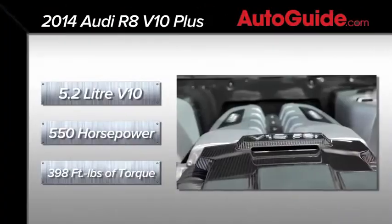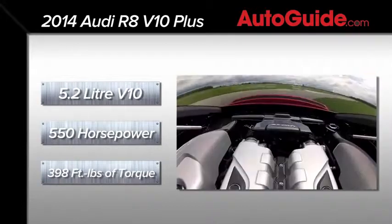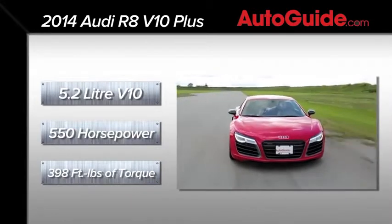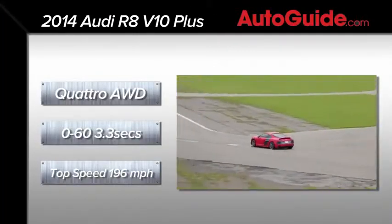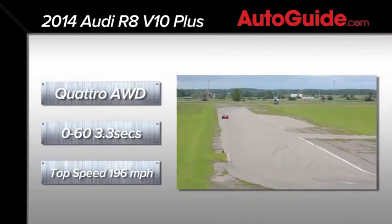The R8 V10 Plus has less weight, but also more power. The standard 5.2-liter, 525-horsepower V10 engine, sourced from Lamborghini, gets a 25-horsepower bump for a total of 550 horsepower. Torque also rises to 398 foot-pounds. With Quattro all-wheel drive, acceleration is a staggering 3.3 seconds, with a top speed of 196 miles per hour.